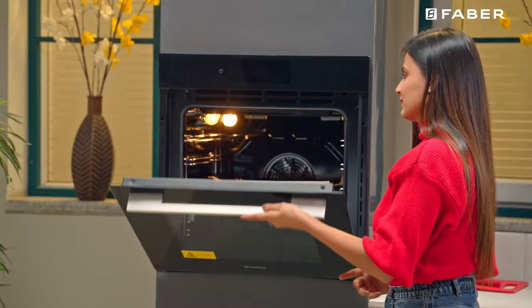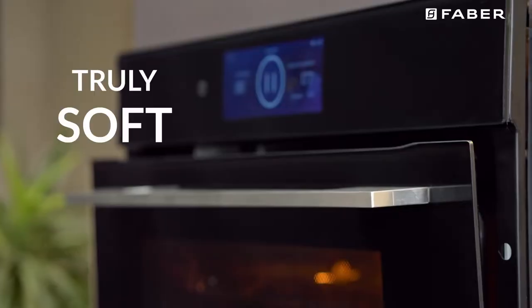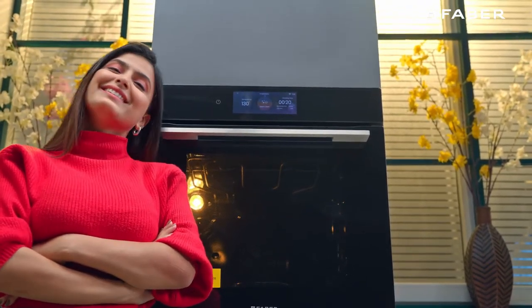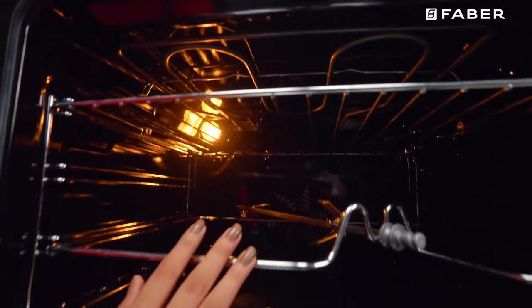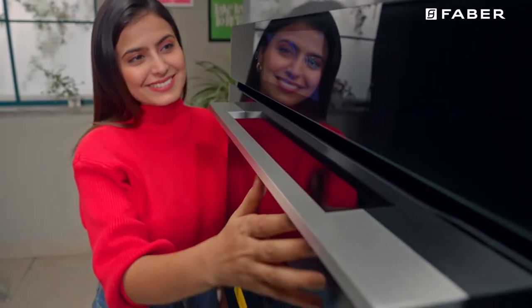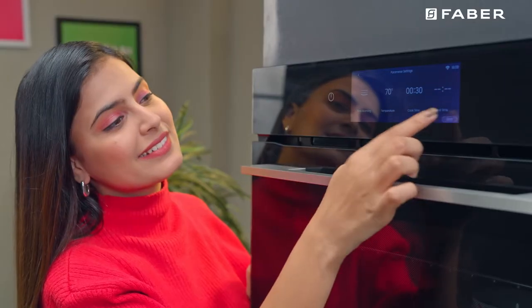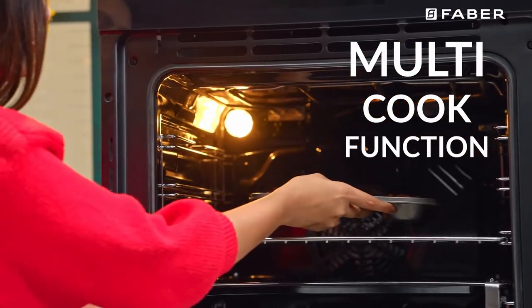A Farber-unique spring assisted soft-close door needs just a gentle push to close all the way. A complete package of good styling in a black finish with a smart aluminium handle, an advanced PFT touch panel for supreme control over your cooking, a multi-cook function, and much more.